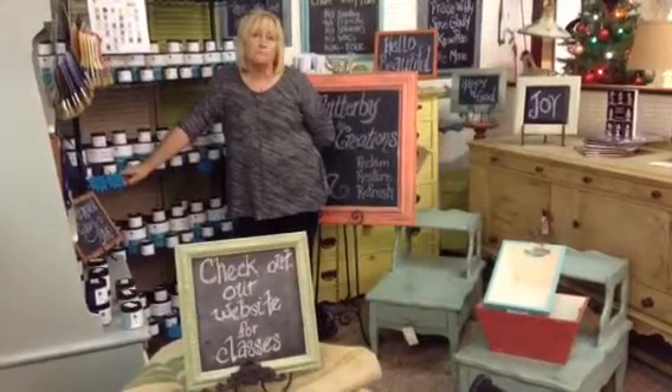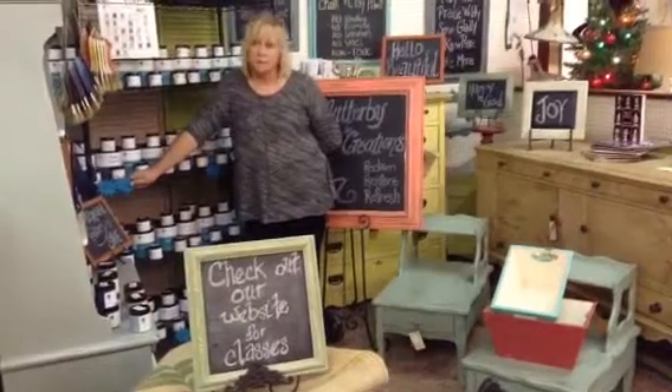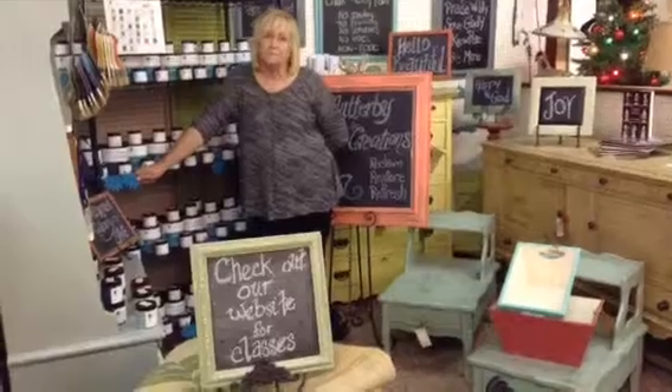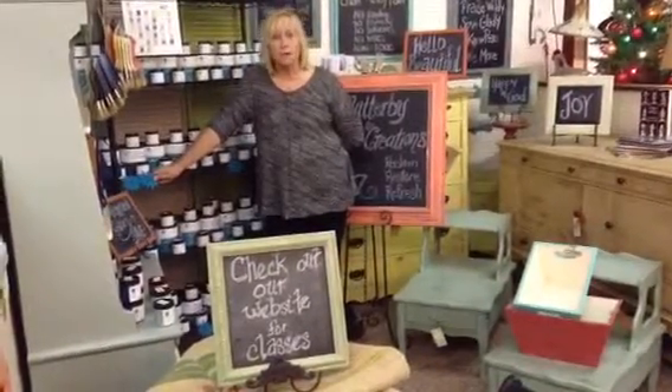And where can we find more information about your classes? You can go to my website at www.flutterbycreation.com or you can look me up on Facebook. How can we find you on Facebook? Flutterby Creations.